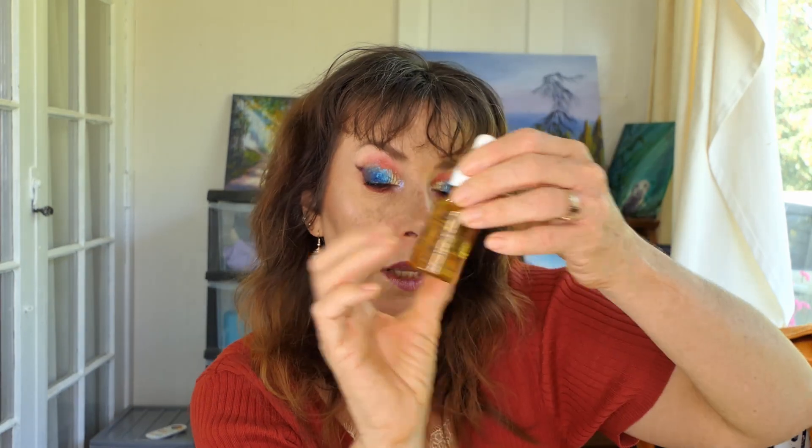I have used up a Wild Ferns Manuka Honey Eye Serum. I really like this so I have repurchased it. It's very soothing and when my eyes are irritated from allergies and hay fever, it doesn't sting the way a lot of them do for me, so I was happy to use that.